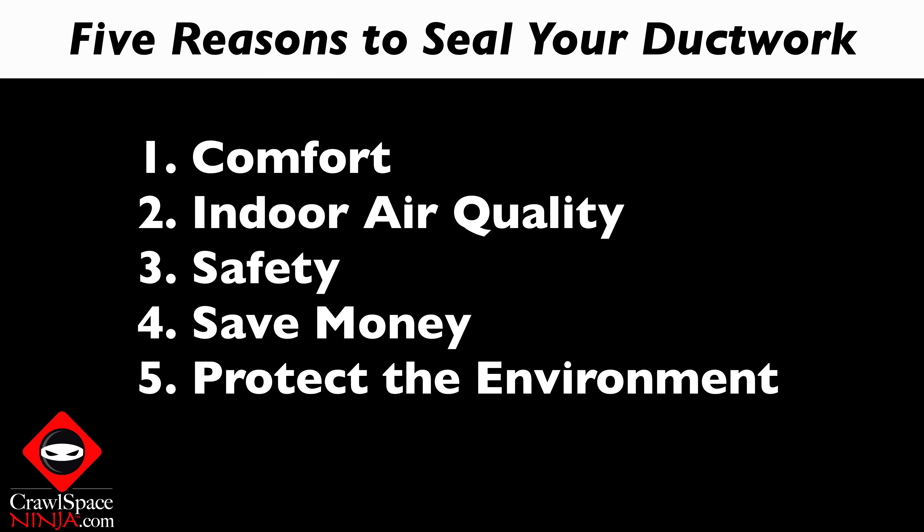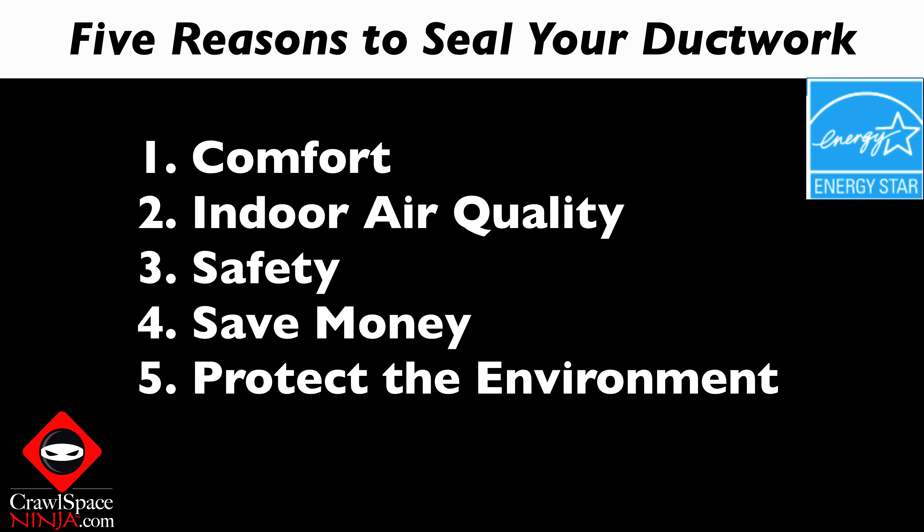Before we move on, I thought it would be a good idea to tell you why you even want to go through the trouble, hassle, and possible expense of insulating and air sealing your duct system. According to energystar.gov, a duct system that is well designed and properly sealed can make your home more comfortable, energy efficient, and safer. They basically listed five different areas where you're going to see benefits when you air seal your ducts.